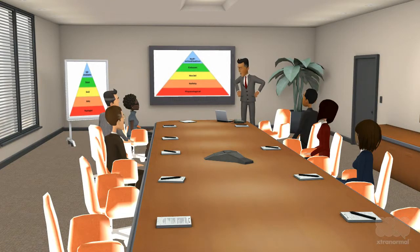The highest level in Maslow's hierarchy is self-actualization. This is the level where a person attains their full potential and realizes their potential as a person.